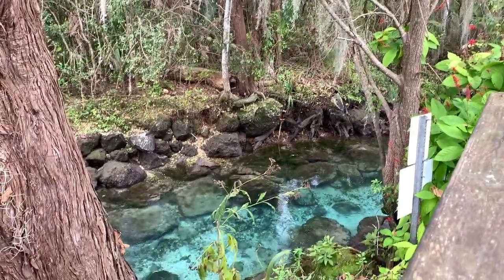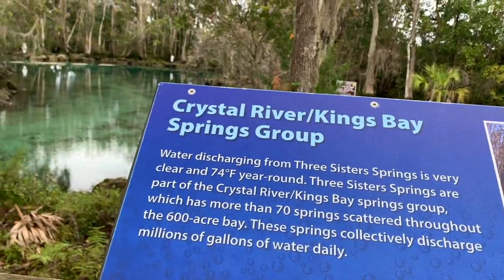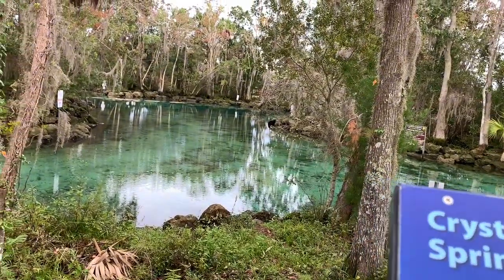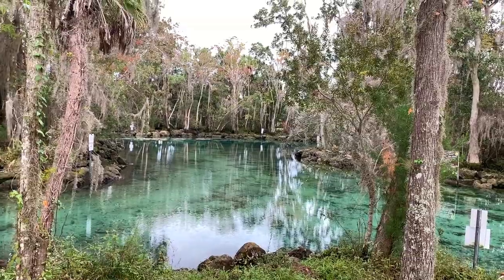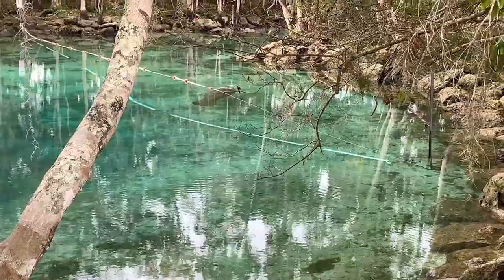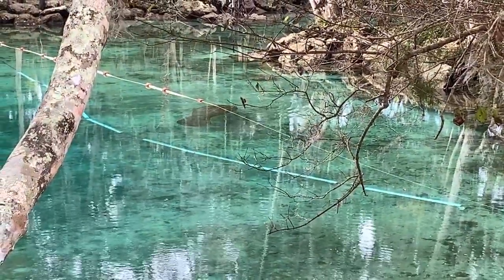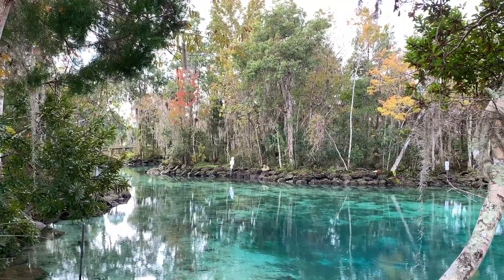Despite arriving around 9:30 AM, the weather was not cold enough for a ton of manatees to congregate at the actual Three Sisters Springs. We did see one precious manatee by the water's edge. The sign at the visitor center did say most of them are on Magnolia Avenue.